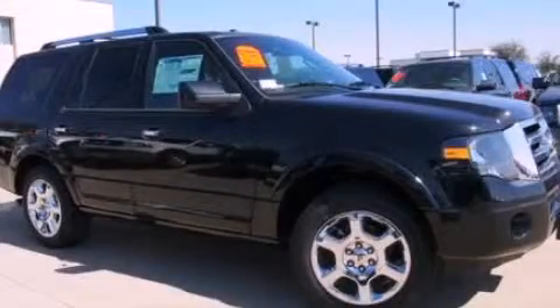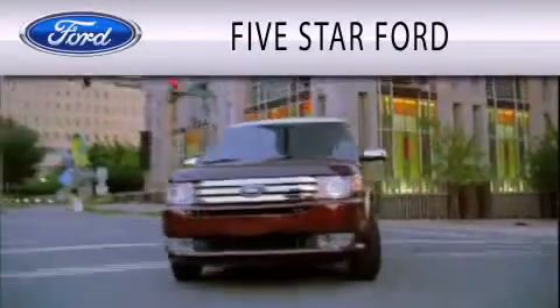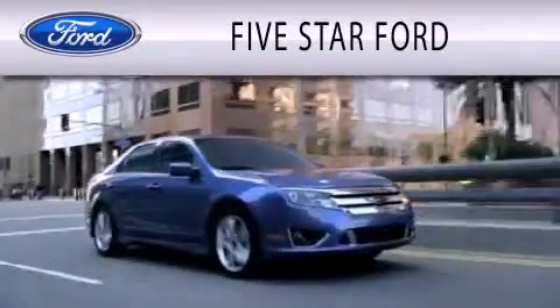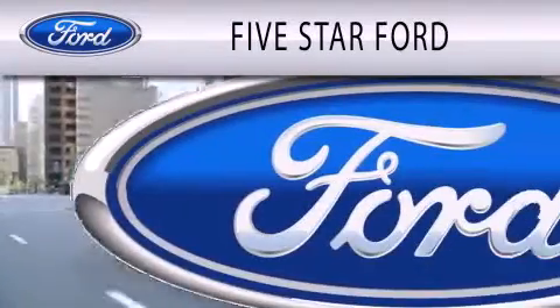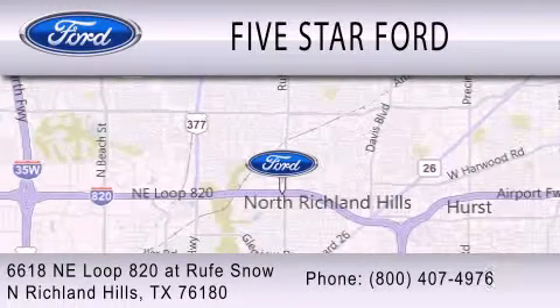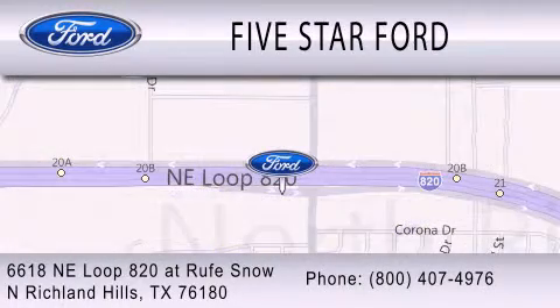Please call us today for more information on this great vehicle. 5 Star Ford is dedicated to doing everything possible to ensure that the experience you have selecting your vehicle is as pleasant as possible. We are located at 6618 Northeast Loop 820 at Roof Snow in North Richland Hills.